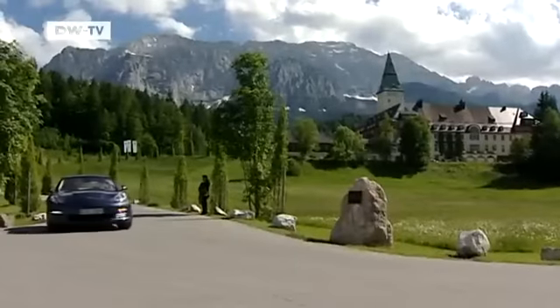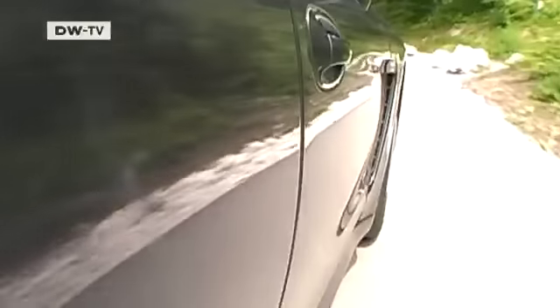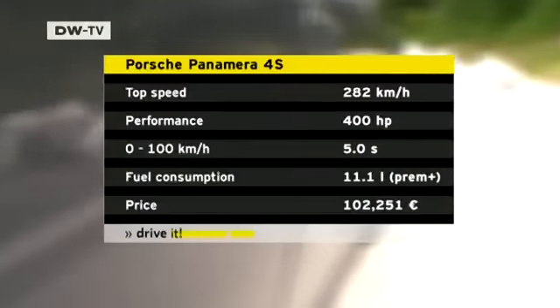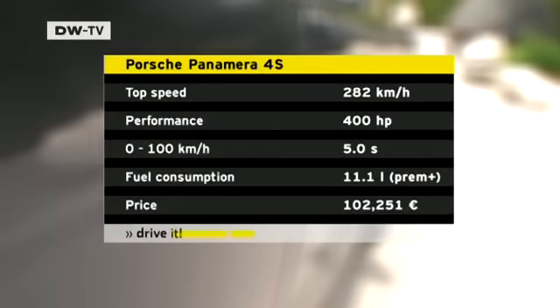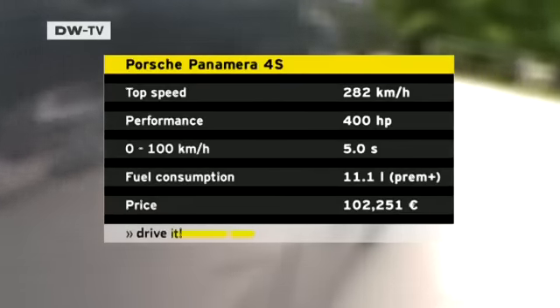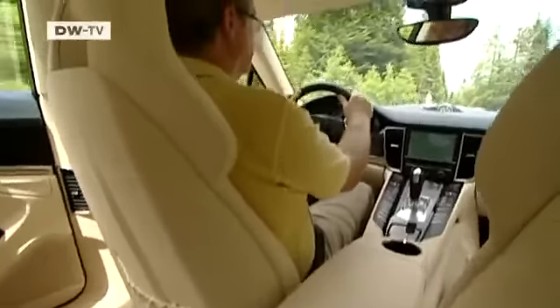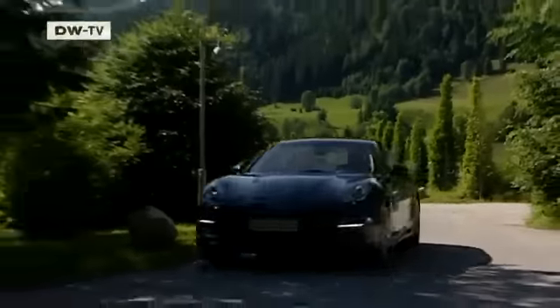It's the figures that really show off the Panamera's sporty personality. It can accelerate from zero to 100 in just five seconds, and top speed is 282 kilometers an hour. Despite that, it's relatively fuel-efficient — the Panamera covers 100 kilometers on 11.1 liters, but it can become a guzzler depending on driving conditions.